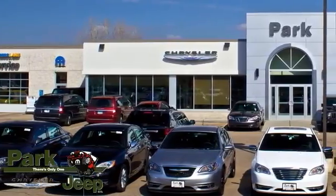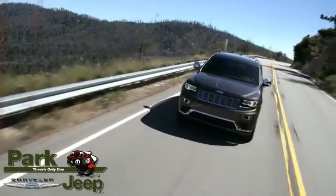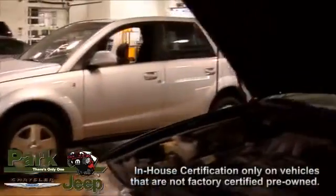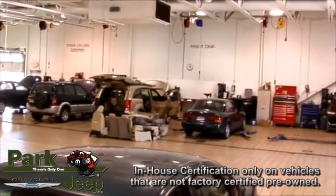At Park Chrysler Jeep, proudly serving our community for more than 50 years, we have the new and top-quality pre-owned selection you're looking for and the customer service you deserve. And remember, all of our pre-owned vehicles pass an in-house certification for your peace of mind.